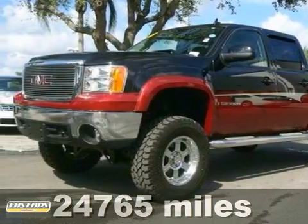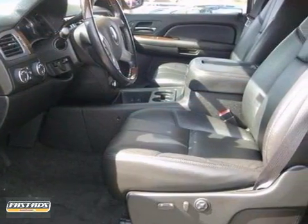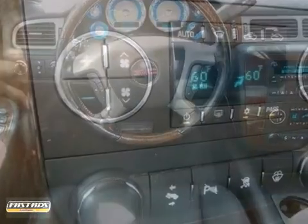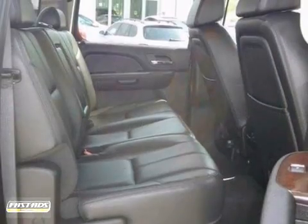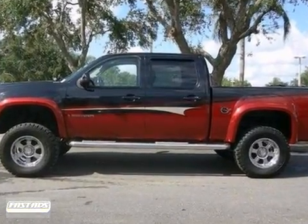We think you'll like this low-mileage 2008 GMC Sierra 1500. It features four-wheel drive, anti-lock brakes, and OnStar. It also has steering wheel controls, climate control, and power locks and windows. The alloy wheels and tinted glass make this GMC hard to pass up.